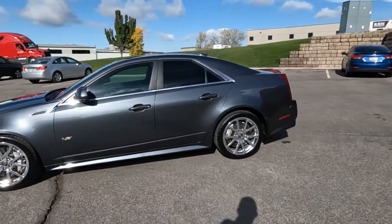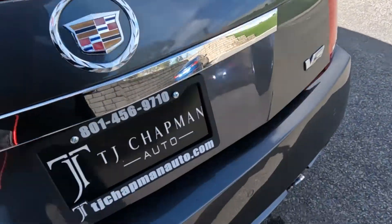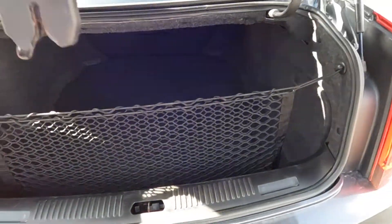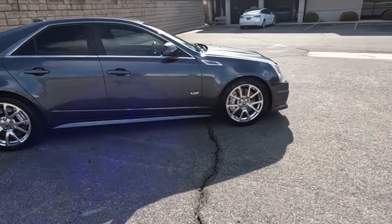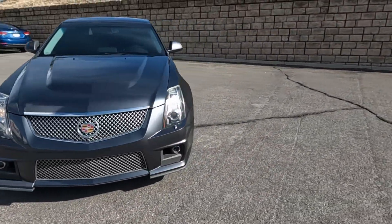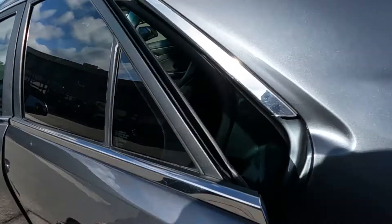I'm going to go ahead and pop the trunk so we can take a look in there. You can see it does have dual exhaust, the cargo net, and that signature massive Cadillac trunk. This one will also have a BlueStars inspection report - that's a third-party inspection company that will put it up on racks, take photos of the undercarriage and such that I don't have access to, and come up with an objective opinion as to the condition of the vehicle.